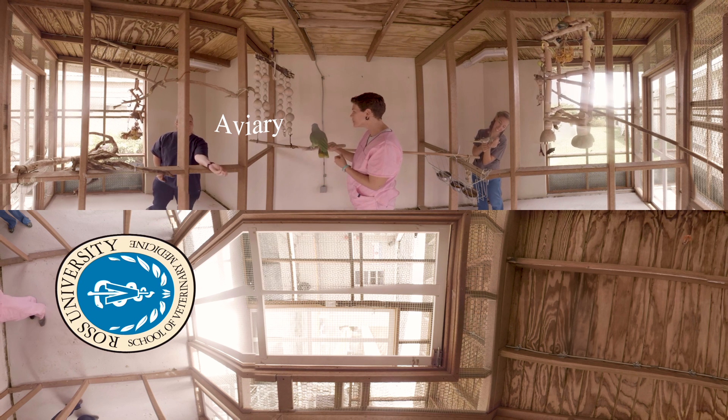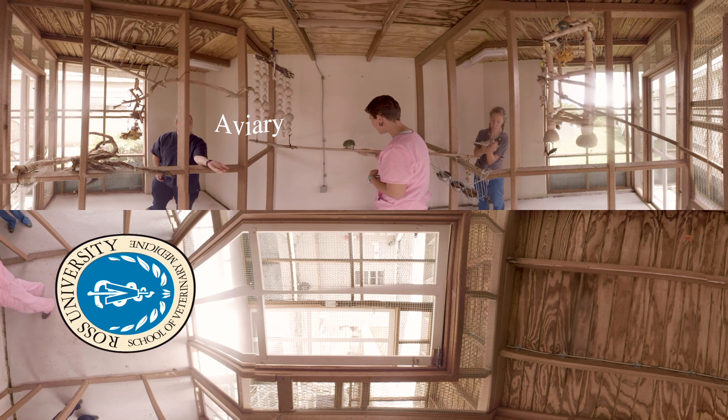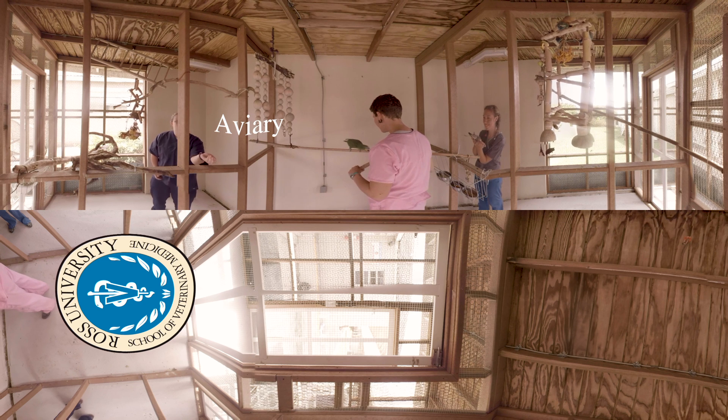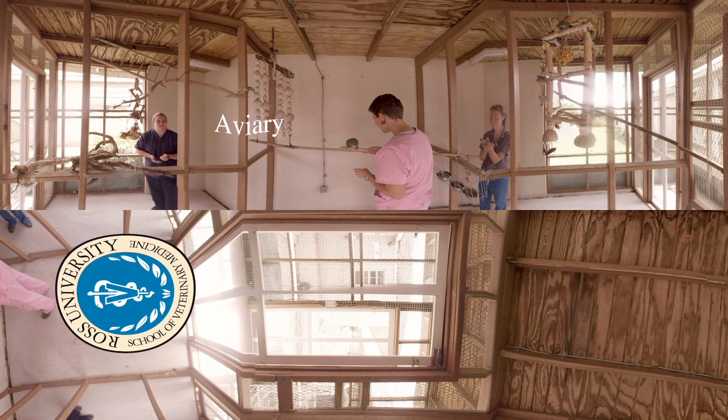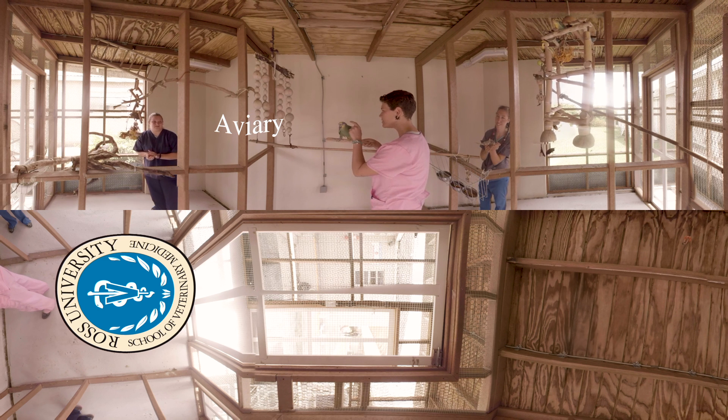The aviary offers students hands-on experience with the birds. In earlier semesters, students come to the aviary and observe the birds, feeding and developing a greater comfort level interacting with them. The birds of the aviary are cared for by faculty and the student-led club, the Association of Avian Veterinarians.